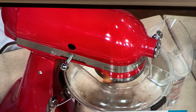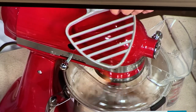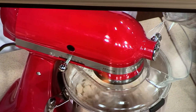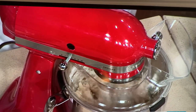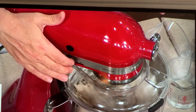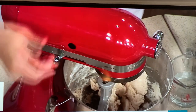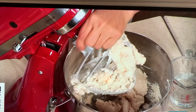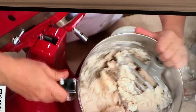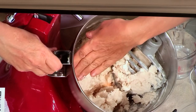I'm using the pastry beater right now to cut in the butter and the flour. I'm going to slowly add my water through the pouring shield just until it comes together. And you can hear the machine telling me exactly when it's time to stop. Let's take off this pouring shield — and look at how quickly I have now created the most delectable, perfect pie dough. Perfect pie dough every single time.